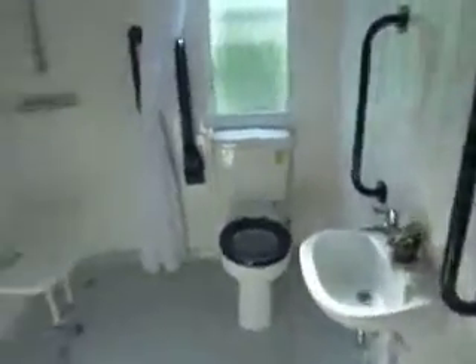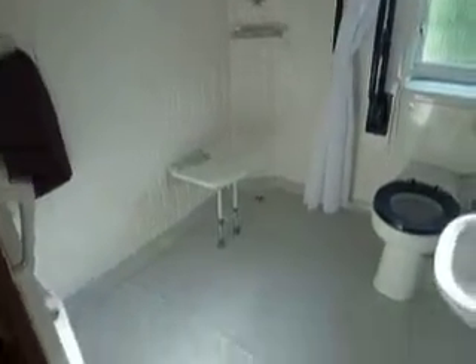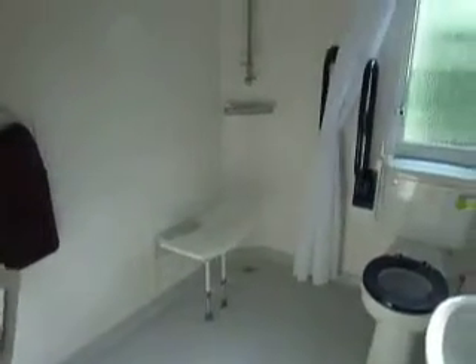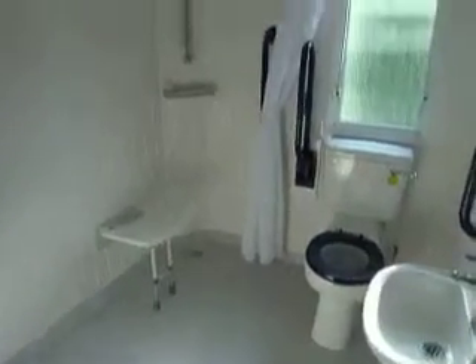And into the shower room. In here we have a full wet room with a one-piece fiberglass floor. This includes a fold-out seat, support handles and shower curtain. You also have an extractor fan and a porcelain toilet.